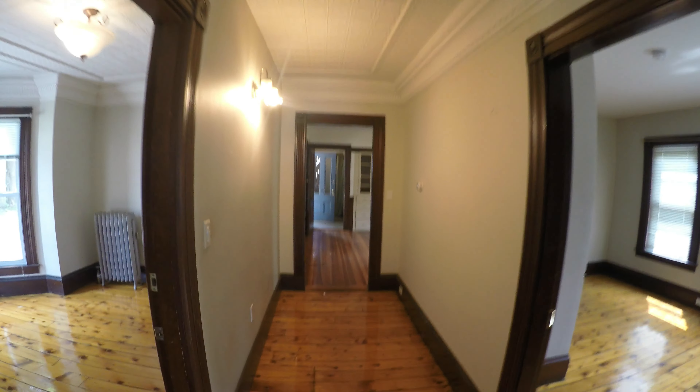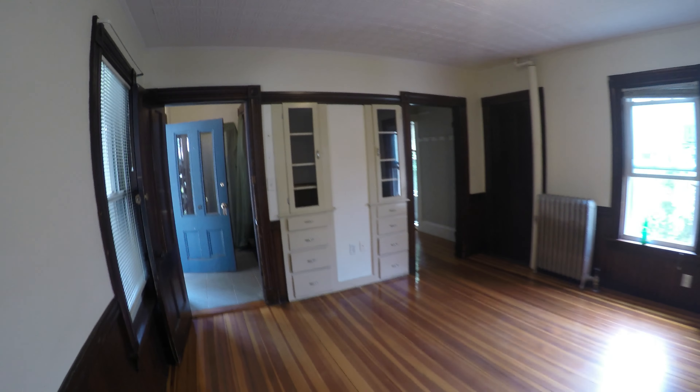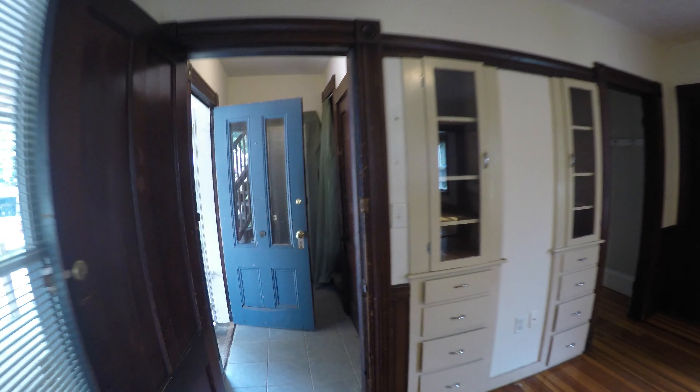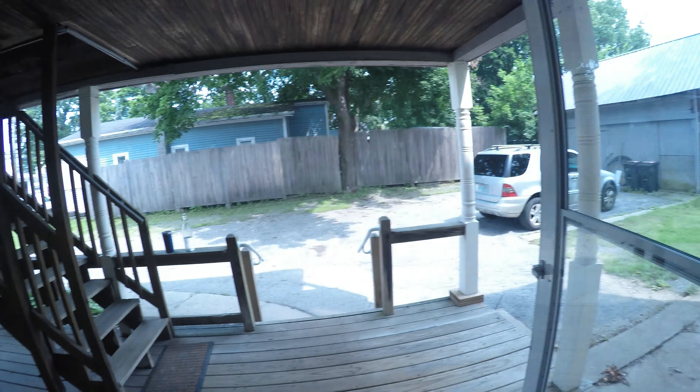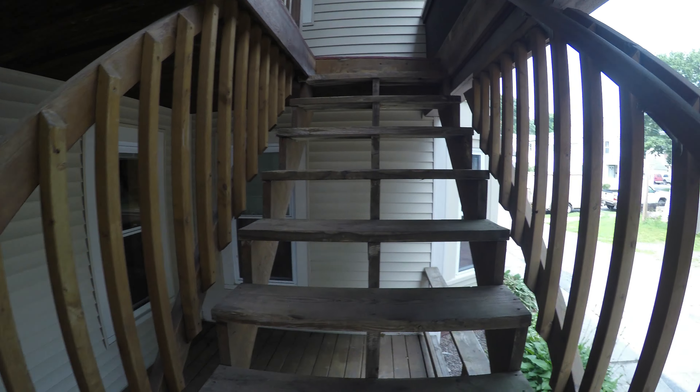This doesn't need as much work as my current property where I'm living. So we're just going to give this a quick paint job and then move here, and start renovating the bottom floor of my current property as well. That was the first unit — three bedrooms. Now I have to go upstairs.